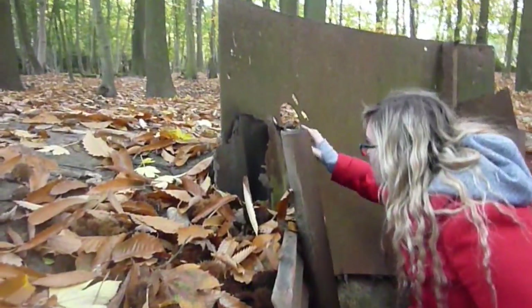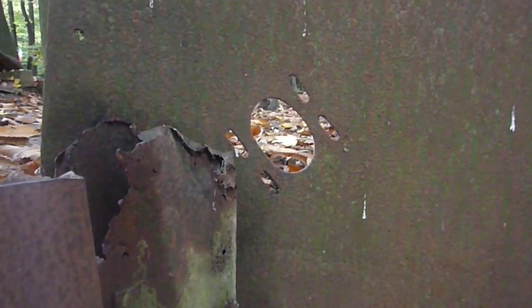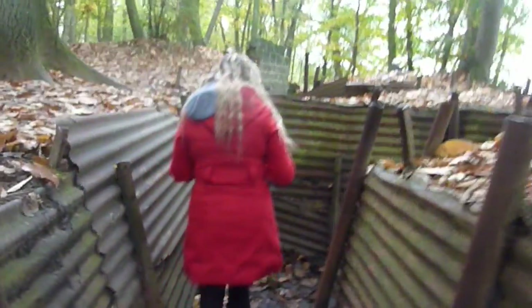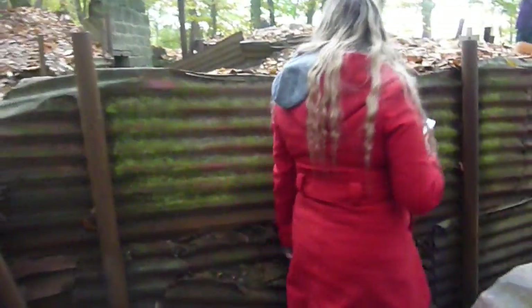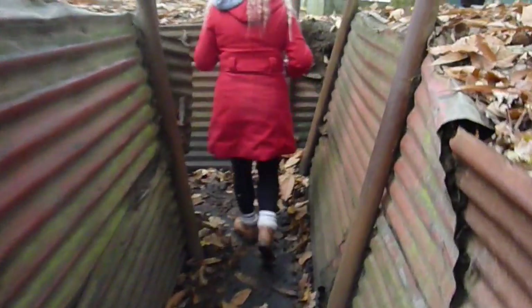The reason the trench is in a zigzag is so that if a shell entered the trench, it wouldn't blow up the whole trench — it would just blow up that one section, to protect the soldiers. And this must have been where they fired their weapons through. You also have to keep in mind that they wouldn't have had this wood at the bottom originally — it would have just been all mud and water.